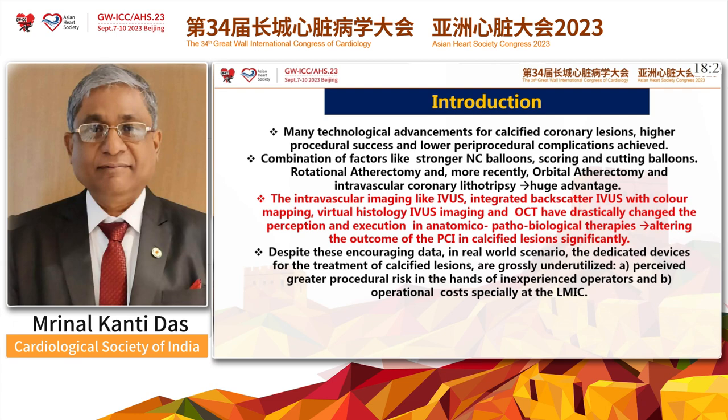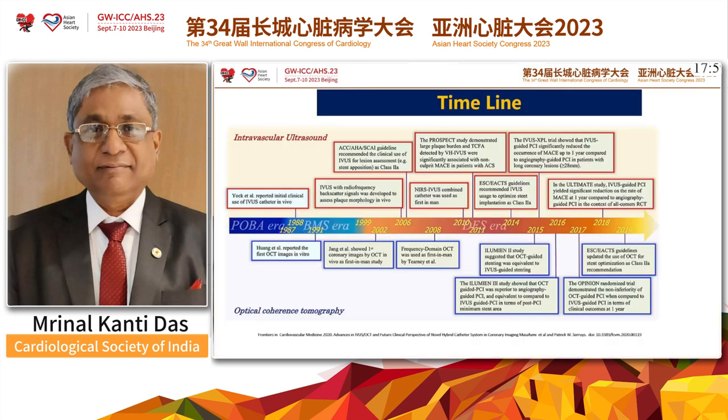But even with a lot of encouraging data, in real-world scenarios, the dedicated devices for the treatment of calcified lesions are grossly underutilized. This is because of a perceived greater procedural risk in the hands of inexperienced operators, and operational costs — especially in lower-middle-income countries — may be quite prohibitive.